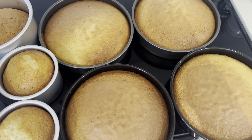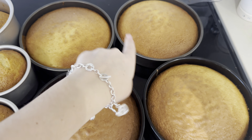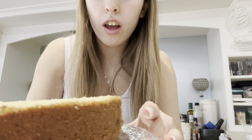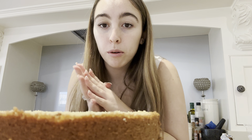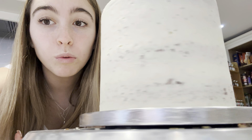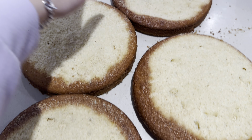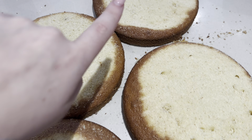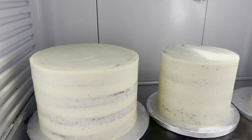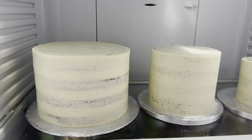I made all of these cakes yesterday - look how many there are. This is for the bottom tier, this is for the middle tier, and this is for the top tier. I'm crumb coating the second cake right now. I just did the smaller one and I'm doing it up close so you guys can see. Here it is all done and I'm going to put it in the fridge with the other one. Now it is time to fill and crumb coat the bottom tier, and then all the cakes will be crumb coated. All three cakes are crumb coated and I'm very excited to see how it turns out because they look very good.